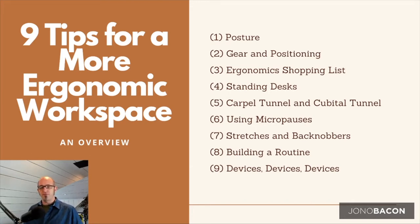Fifth, I'll talk about carpal tunnel and cubital tunnel syndrome — issues that can form when you have the wrong position or are overstressing certain parts of your body. Sixth, I'll discuss micro pauses, a simple but effective technique for increasing blood circulation. Seventh, stretches and something called the back knobber. Eighth, building a routine, and ninth, the role that smart devices play in our world.